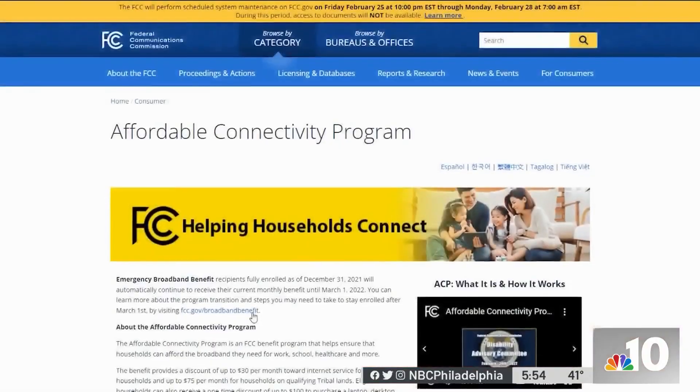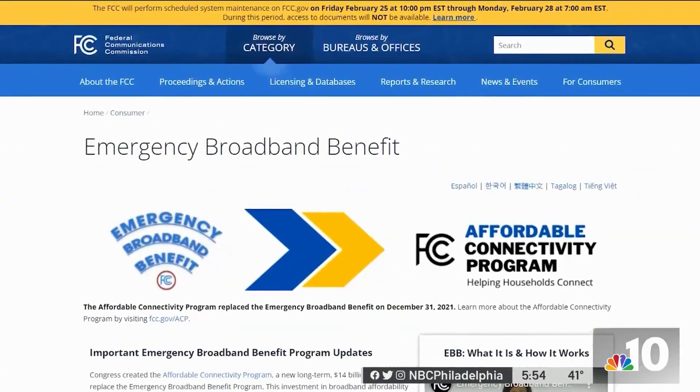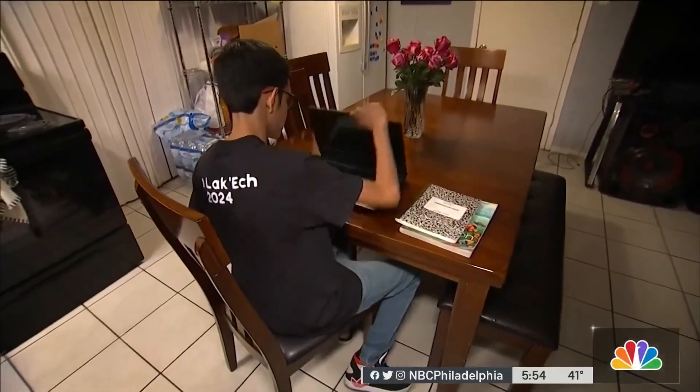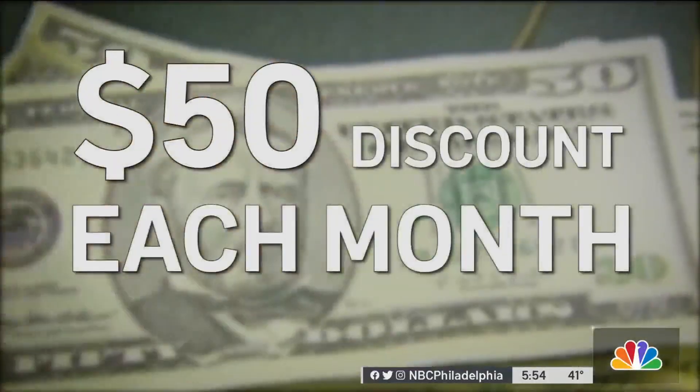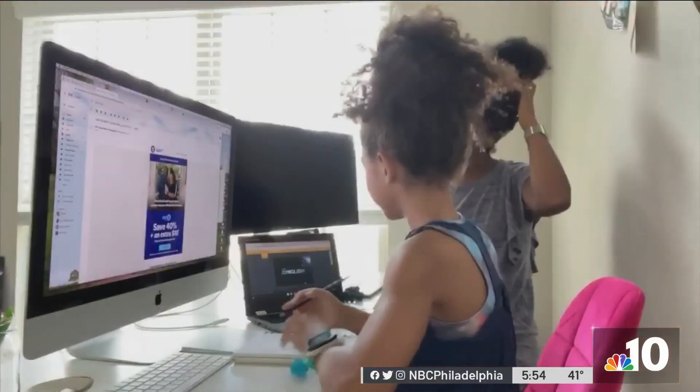Paloma Perez is with the Federal Communications Commission. She says the new assistance replaces the Emergency Broadband Benefit Program installed last year, which gave each qualifying household a $50 discount each month. When Congress came back under the Bipartisan Infrastructure Law,